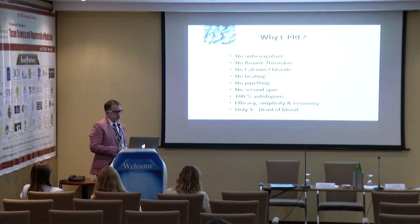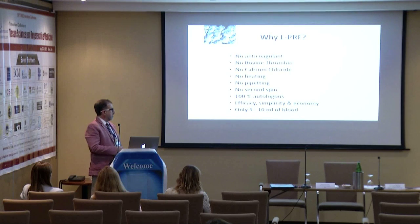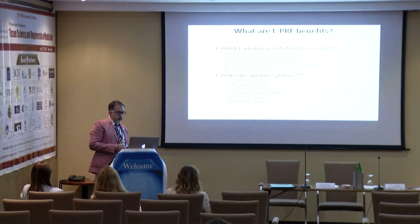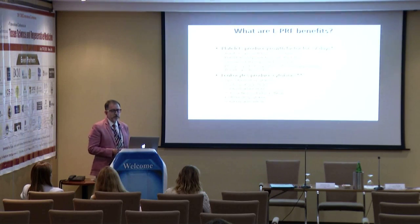Why use PRF? Because it's very simple — it doesn't have any chemicals, it's very easy to produce, 100% autologous, and very economical. The benefits are that you get most of the growth factors you need, most of the cells you need, and most of the stem cells you need to regenerate tissue.